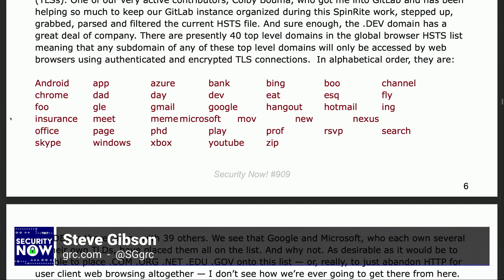In alphabetical order, they are: Android — so in every case this is something.android — App, Azure, Bank, Bing, Boo, Channel, Chrome, Dad, Day, Dev, Eat, Esq (as in Esquire, E-S-Q), Fly, Foo, Glee (G-L-E-E). I'm just going to register Steve.Foo. Same people probably registered Steve.Boo, I guess — I bet it's taken.